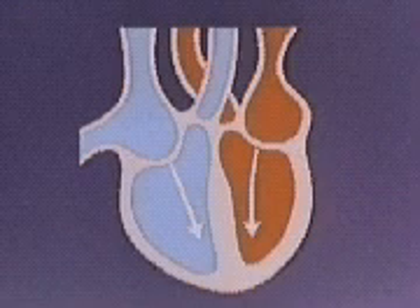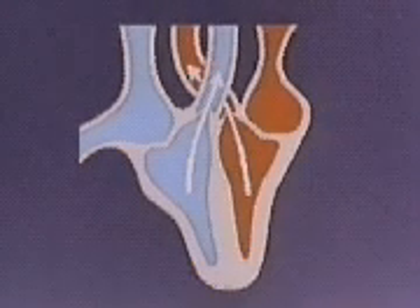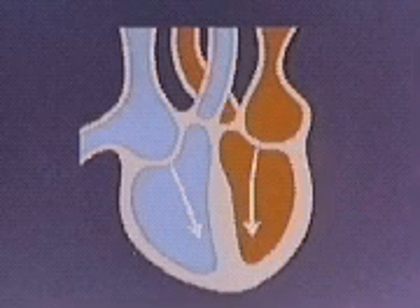Day and night, the heart pumps at a rate of about 70 times per minute, moving the body's supply of blood through the system 1,000 times in each 24-hour day. The heart actually does two jobs: it pumps used blood to the lungs, and it pumps refreshed blood out to the body.